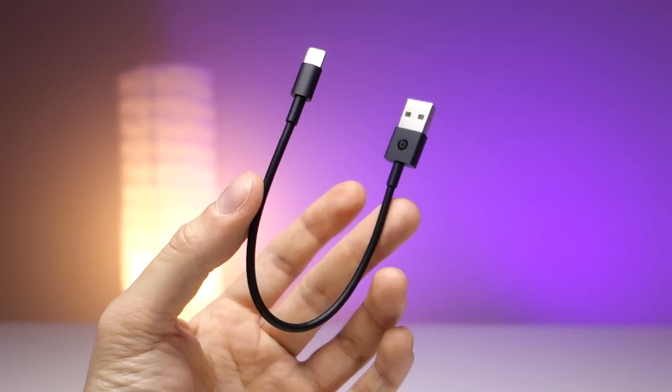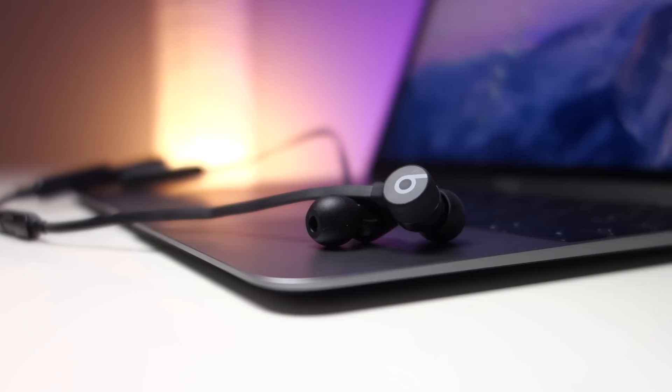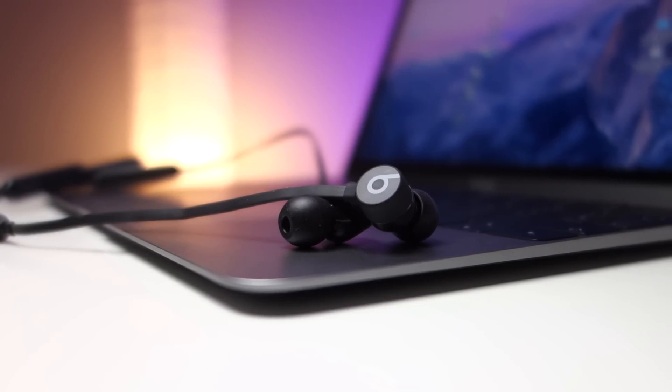In confezione vi fornisce un cavo con un'estremità Lightning, ma dall'altro lato dello stesso cavo — tra l'altro cortissimo — ci mette un USB di tipo A. Siamo subito nel medioevo perché se siete felici possessori di un MacBook 12 o di un nuovissimo MacBook Pro con la porta USB-C non potete utilizzarlo senza uno scomodo adattatore. Oh you Apple!